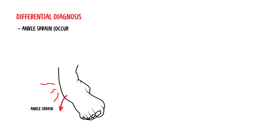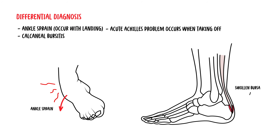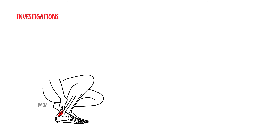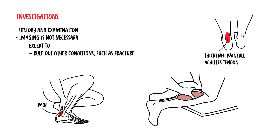The differential diagnosis of Achilles tendinopathy or Achilles tendon rupture includes ankle sprain — ankle sprains occur with landing, whereas an acute Achilles problem occurs when taking off, typically. Other differentials include calcaneal bursitis and calcaneal apophysitis. Diagnosis of Achilles tendinopathy is based on history and examination. Imaging is generally not necessary except to rule out other conditions such as a fracture, or to confirm Achilles tendon rupture with an ultrasound.